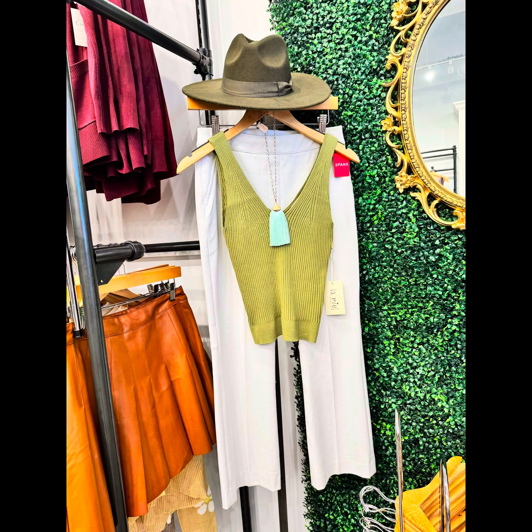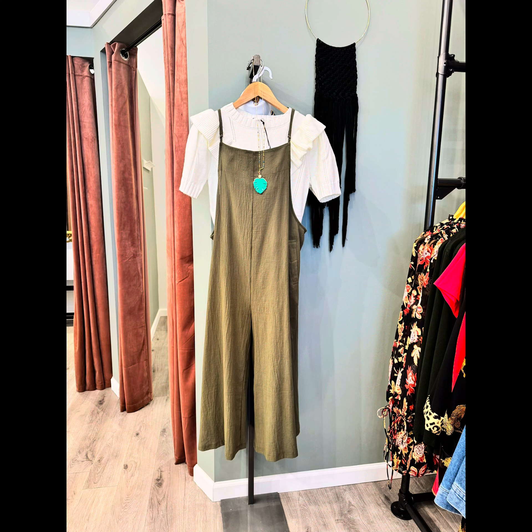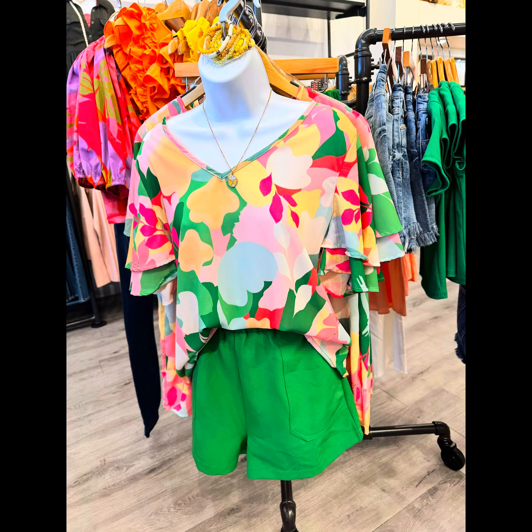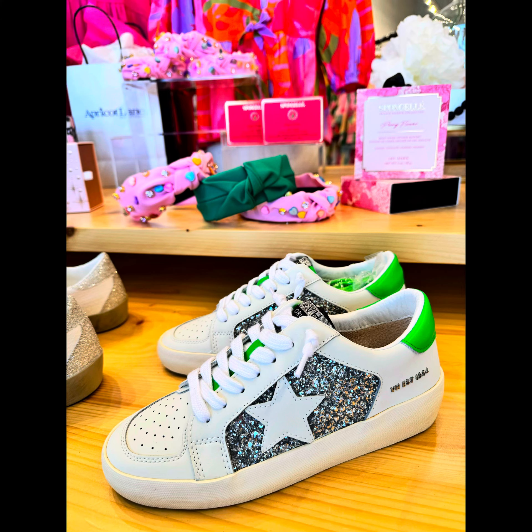First up, Apricot Lane. They had the cutest stuff. I love their headbands — they had a pleather headband. They had some cute dresses, green and pink earrings. This is a really cute overall set with matching bracelets. They had bright colors, duller colors, and really cute beaded earrings.